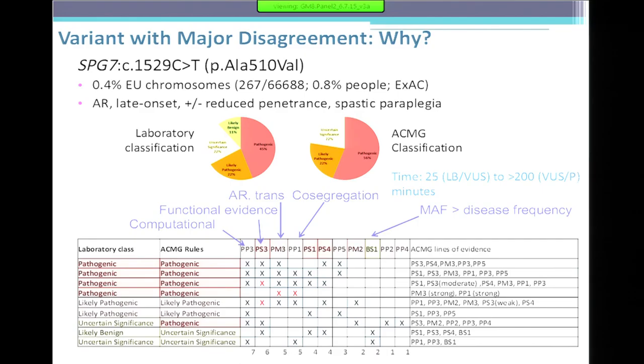Next, we compared concordance across the nine labs using the ACMG criteria. About a third of the time all labs agreed — better than a year ago. For another third, the difference was only one level: pathogenic to likely pathogenic, or benign to likely benign. But there's a group with very wide ranges. For one variant, classifications ranged from benign to pathogenic depending on the lab. The ACMG criteria didn't actually perform any better or worse than when labs used their own criteria.